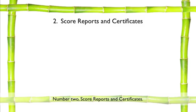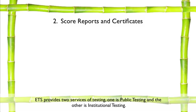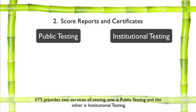Number two: score reports and certificates. Receiving a score report or a certificate is going to depend, first of all, on who is administering your test. ETS provides two services of testing: public testing and institutional testing.